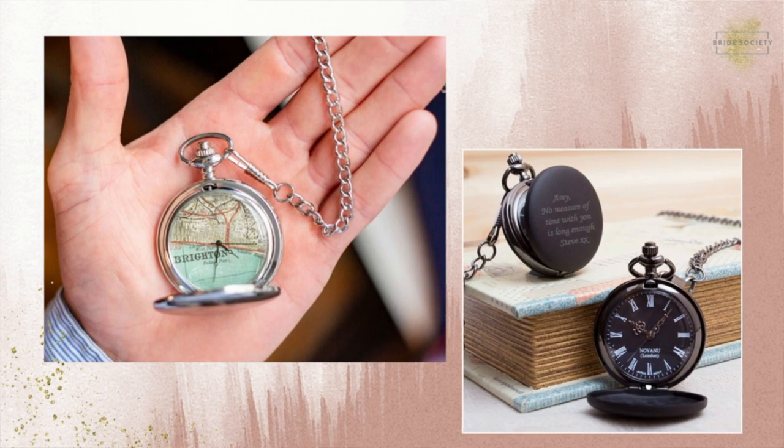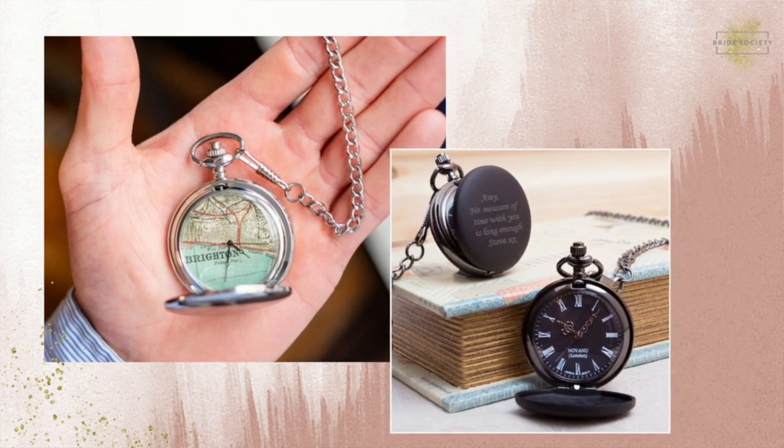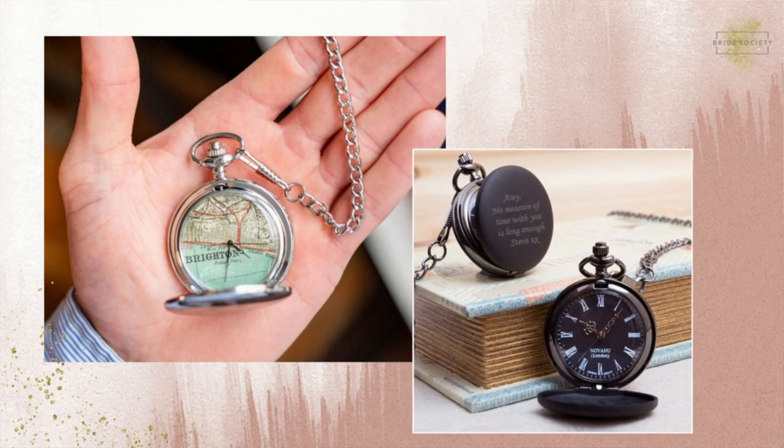Maybe something slightly more traditional: you could get the father of the bride or groom a pocket watch. This could be engraved and personalised for them, and you could want them to incorporate it into their outfit on the day itself. It's a reminder they'll always have with them, and you could have a little message on there as well — like 'remember that time I got married.'